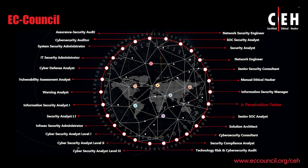Career paths include cybersecurity analyst, systems engineer, network engineer, red team lead, IT manager, and more.